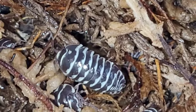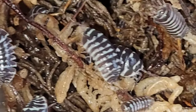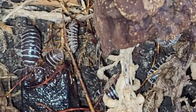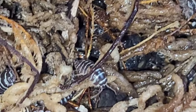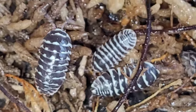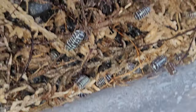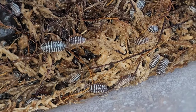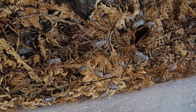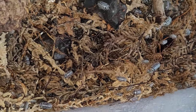Here are my Armadillidium Maculatums, the Zebra Isopod. Another one that I really like. These guys and the clowns I think are my favorites — really, really cool. Got a bunch over here in the wet area. I just bought some more moss, so I'm going to start putting more moss in their wet area just to keep the moisture up.